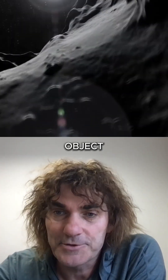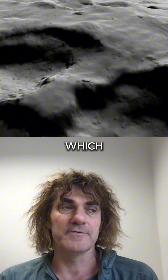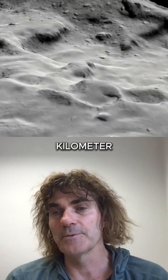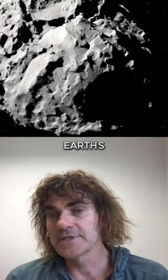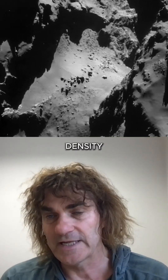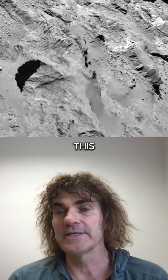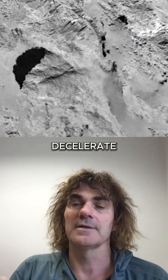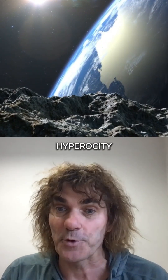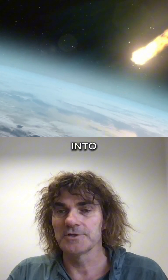The density of these objects would not be one — it would be like 0.01 or even less. This means they travel at speeds that could be like 50 kilometers per second. When such an object encounters the Earth's atmosphere, which has about one-thousandth the density of water, it is effectively impenetrable. As a result, the object decelerates rapidly in the atmosphere due to its high porosity, transferring all that kinetic energy into heat and basically causing an explosion.